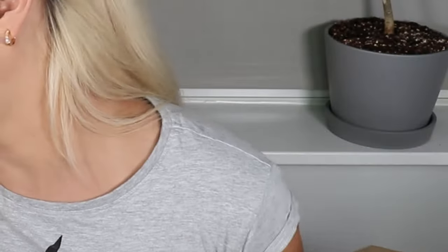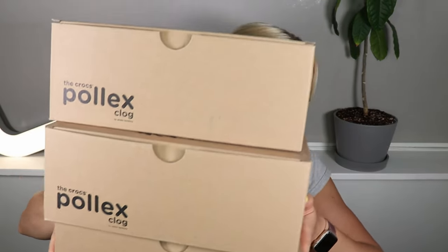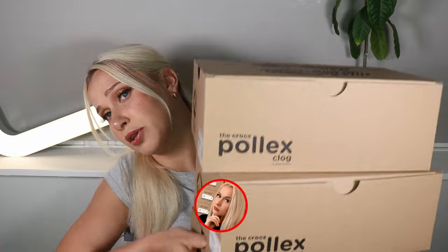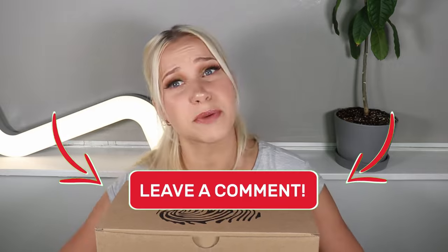Hello everyone and welcome to my channel Random by Ape. My name is Aurelia but you can call me Ariso, and today we're going through not one, not two, but all three Crocs Pollex Clogs by Salehe Bembury. If you're interested, take a quick closer look at those Crocs and hear my thoughts. Before we jump in, don't forget to subscribe, like, and comment down below which of those three colorways you prefer. So without further ado, let's jump into the video.